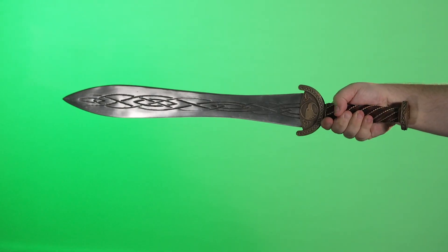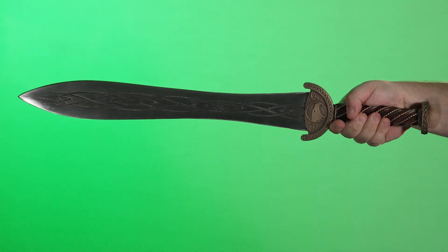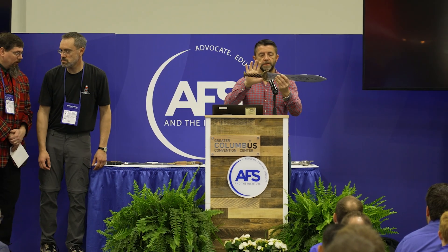Last year we came back and did a Celtic leaf sword with a nice pattern and a really complicated hilt. We won second place overall.